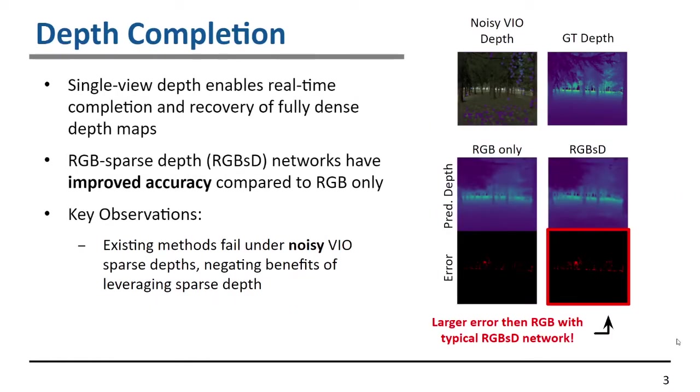Depth completion is the task of taking an RGB image along with optionally sparse depths and predicting a completely dense depth map. RGB plus sparse depth networks have improved accuracy compared to RGB-only, since the sparse information allows for greater knowledge about the metric scale of the scene.